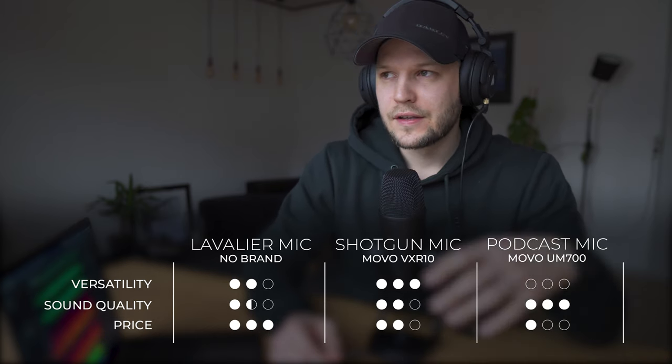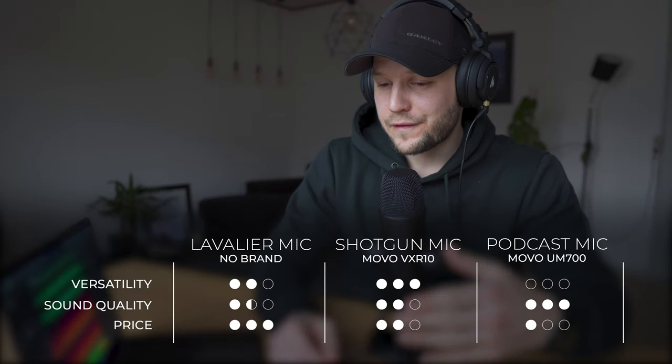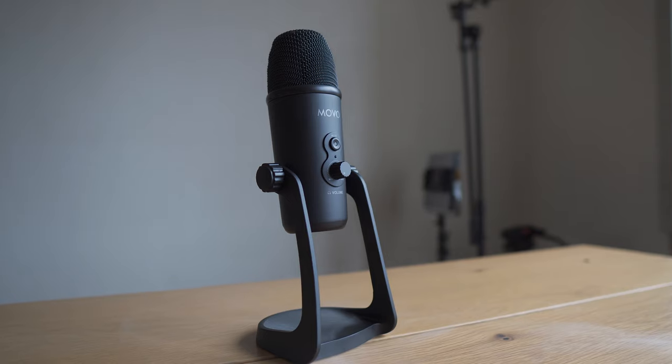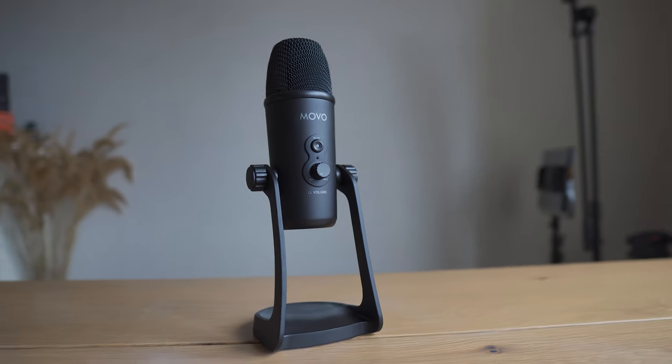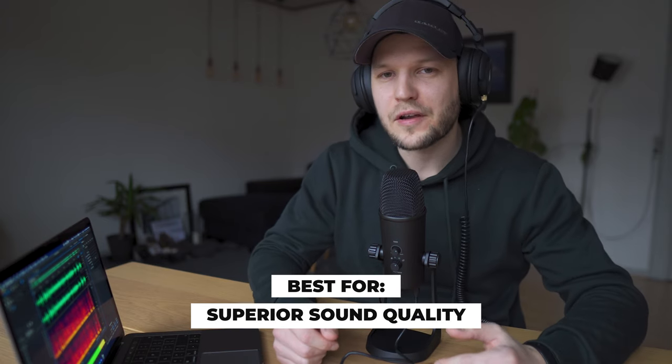The downside is it's the most expensive — this one costs $100, which is still very affordable for the quality you get. It's the Movo UM700, by the way. As for versatility, it's the least versatile of the three — it's heavy, you can't run around with it on the street, and it's USB-powered so you need a computer. Even so, I'd still recommend getting it because it will take your audio quality to the next level.